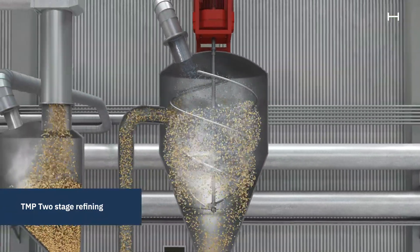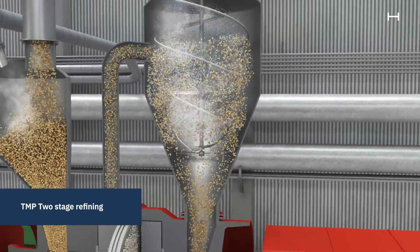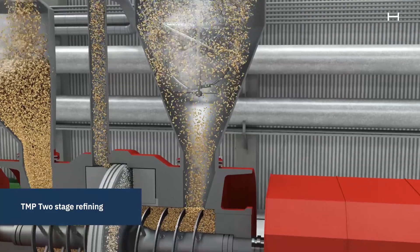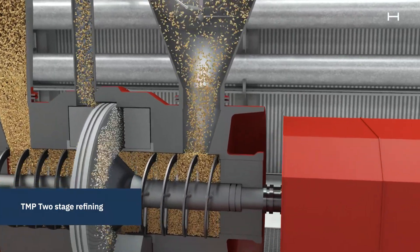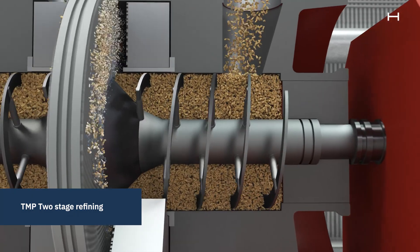In the refiner, the water in the wood chips vaporizes due to the heat and high pressure. The steam is harvested at the top of the cyclone, while a screw guides the fibers into another plug screw feeder and to the second refining step.